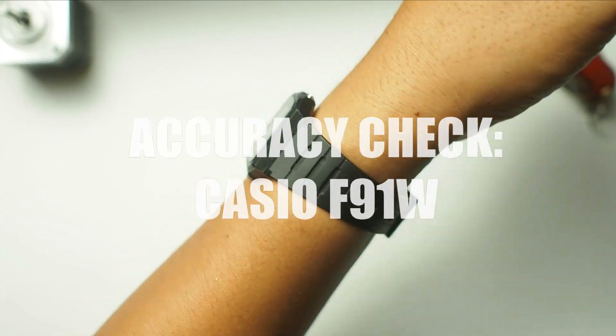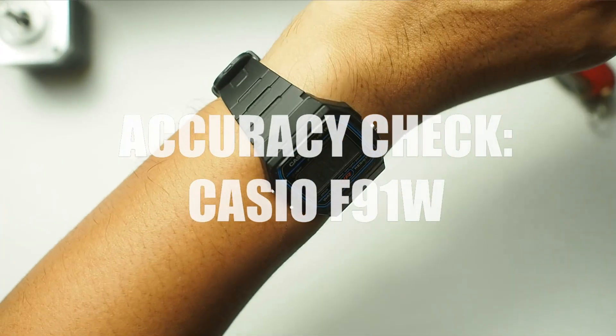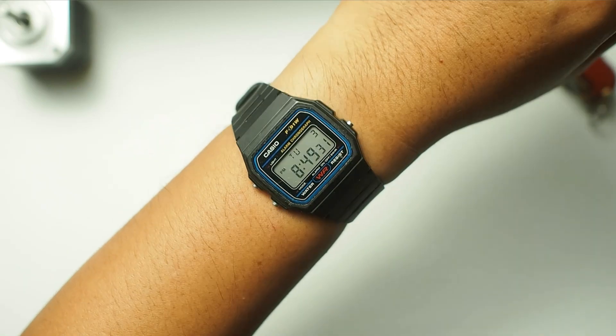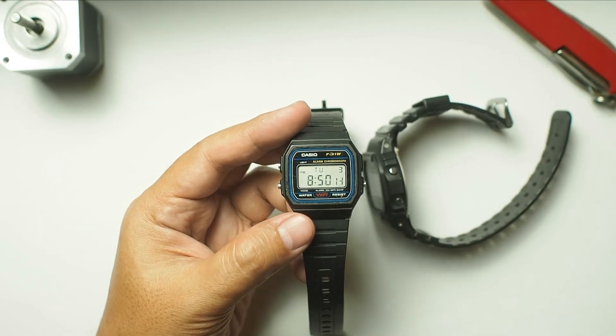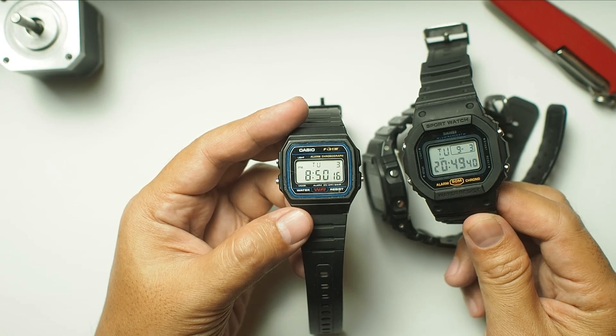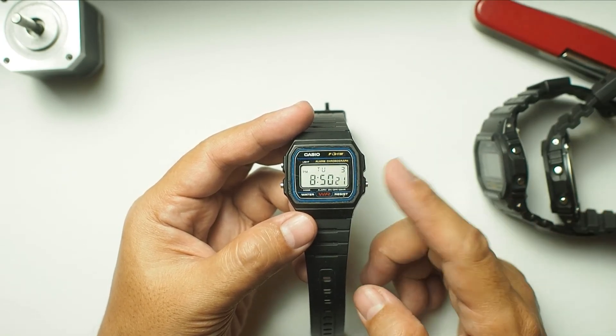Welcome back to Sam's Watch Review, a place for everything about budget watches. About a month ago, I posted a video showing how my F91W had better accuracy than my DW5600 and Skamay 1628. The F91W only slipped under one second in a month, which is very incredible.